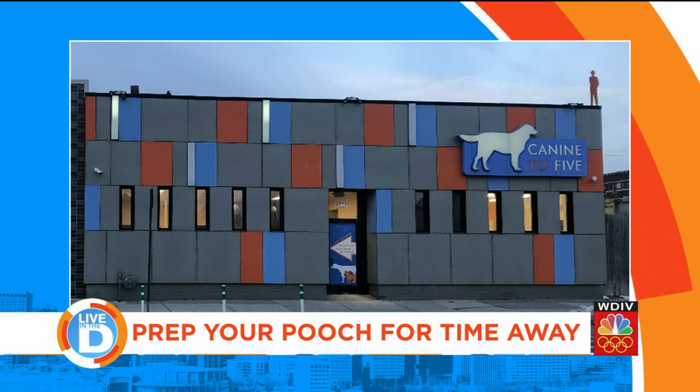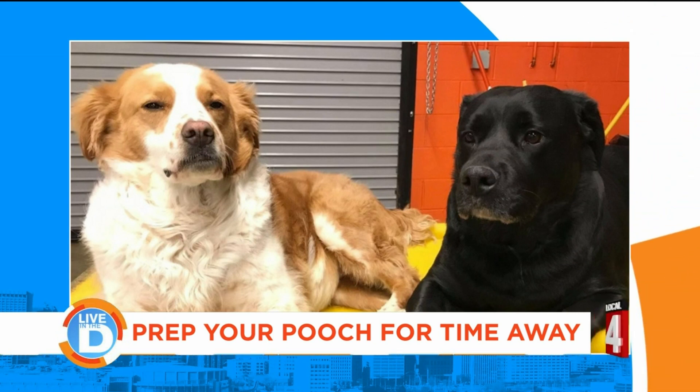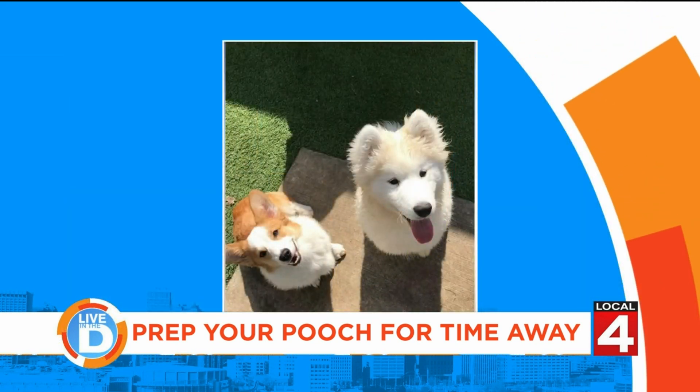Increased exercise — a 10-minute walk before work would really do a world of good for both you and your dog. If it's raining outside and you don't feel like spending time outside, play with a flirt pole or give your dog a puzzle toy.